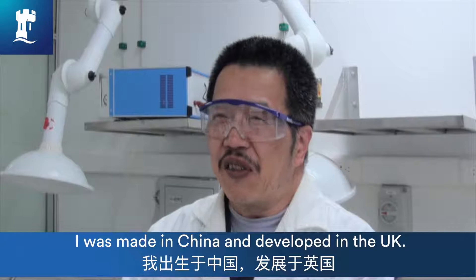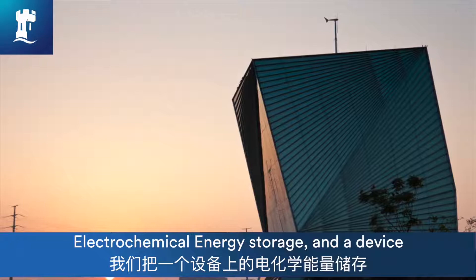My name is George Chen. I was made in China and developed in the UK, and at the moment I'm working for the University of Nottingham in the energy storage area.